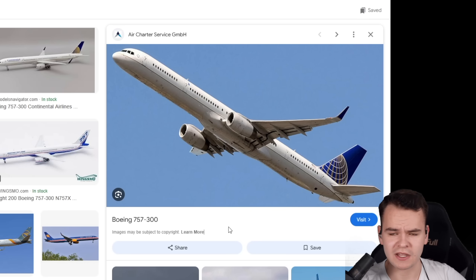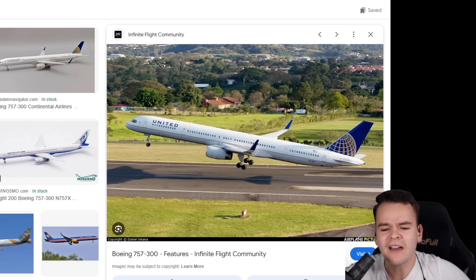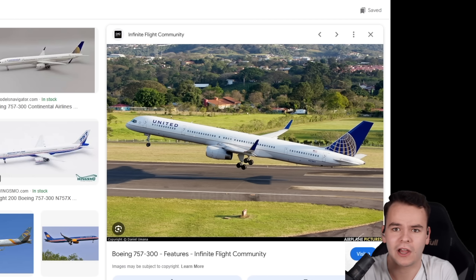This is the Pencil airplane, the Boeing 757-300. It is oddly long while being oddly thin. It's one of the longest single-aisle airliners.